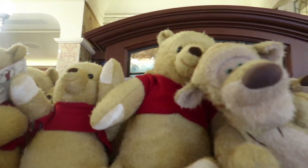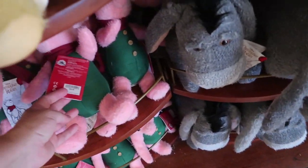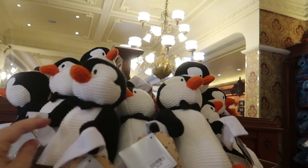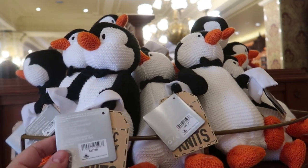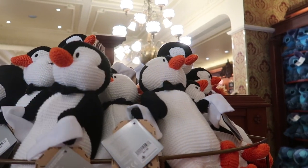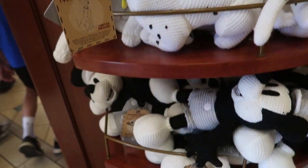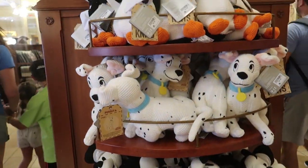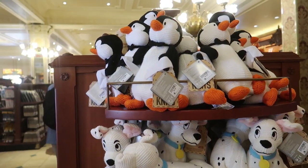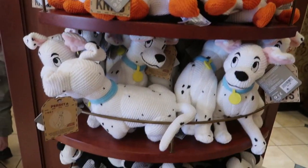Winnie the Pooh, Tigger, and Eeyore are all $34.99 while Piglet is $26.99. And I want this Mary Poppins one — it's one of my favorite Disney movies. These are the Disney Classic Cozy Knits, like something your grandma would make — they're just knitted. They have a bunch of different ones: Oswald, Minnie, Steamboat Willie, Perdita, and one of the penguins, all at $27.99.